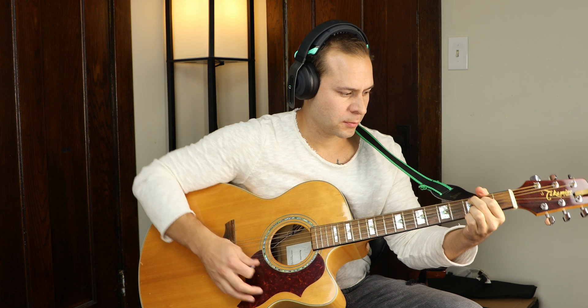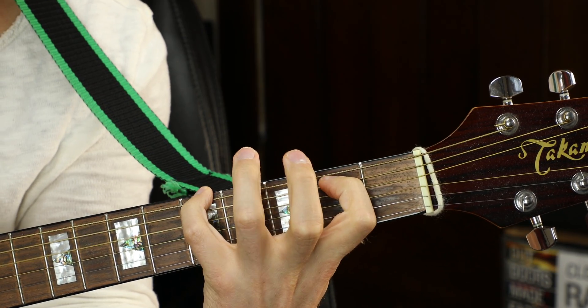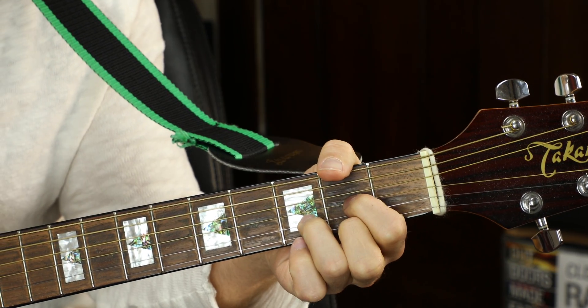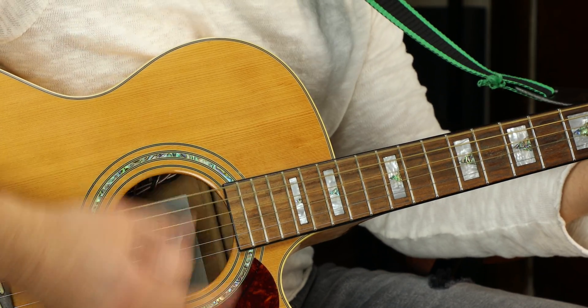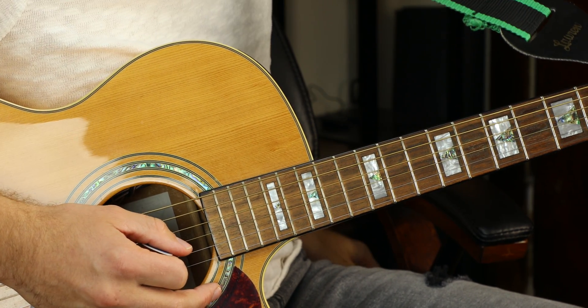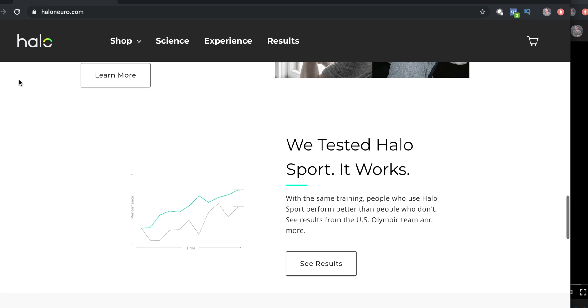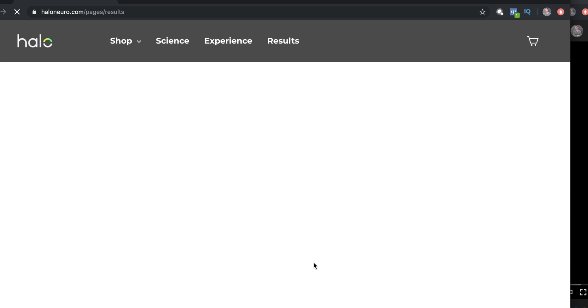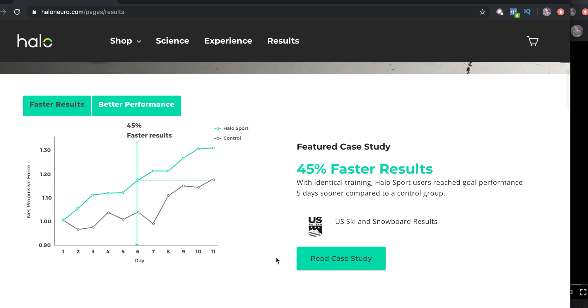The motor learning part becomes most apparent to me when I use it to play guitar. I can use left hand stimulation to practice fret placement on songs or use right hand stimulation to practice rhythm guitar. Now it's a little difficult to do a randomized control trial on myself to see if it actually increased learning, but it certainly felt like I was picking up songs quicker and Halo Neuroscience has been doing more scientific studies on people to show improvements that can be validated through statistics.